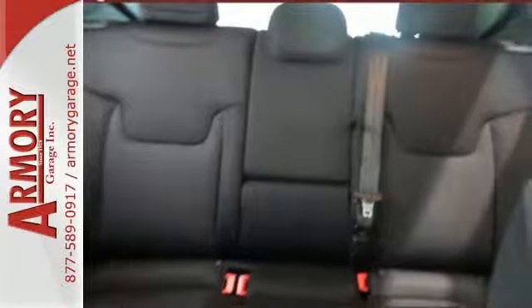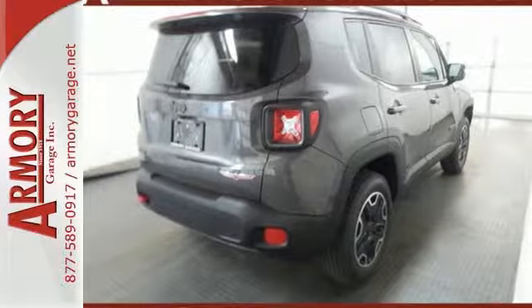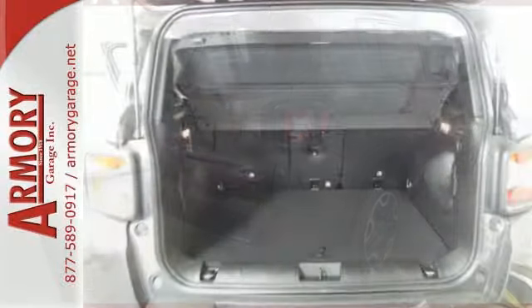Discover endless possibilities to haul gear, art, pets, and friends with an adaptable interior offering a height adjustable rear cargo floor and cargo tie down loops.